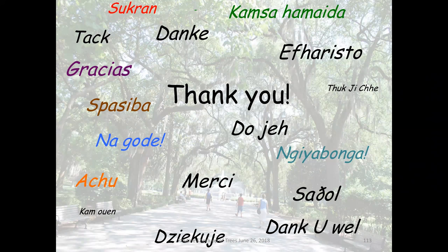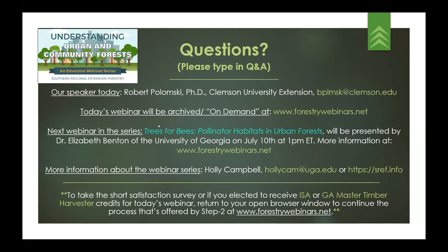Thanks so much, Bob — that was an excellent overview, and I know that everyone joining has learned a lot. I'm going to share my screen again and go over this last slide while you type questions in the Q&A box. There are two icons on your page: a chat box and a Q&A box. Please type questions in the Q&A so I can keep everything straight.